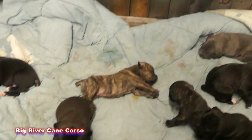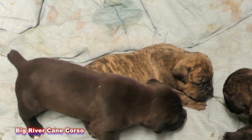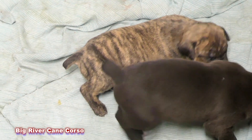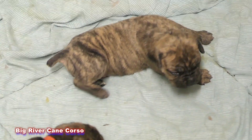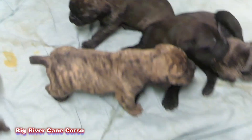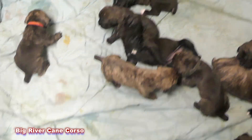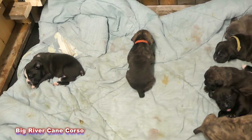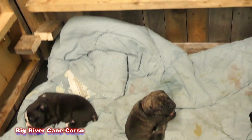I gotta say though, the older that guy there gets, the more I love his coat. He was the first one out. He's a little on the small side, but he is beautiful. I just love him. He reminds me of Scrappy-Doo because he's got this kind of a mean mug. Freaking cute. What's up, buddy? Tell me about it.